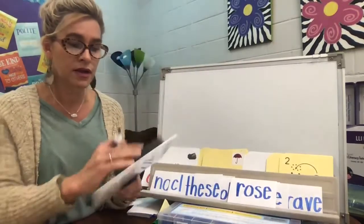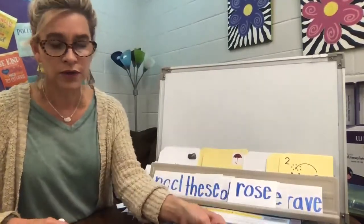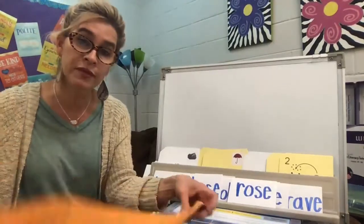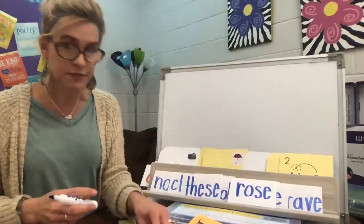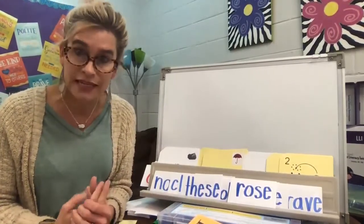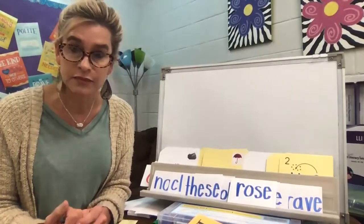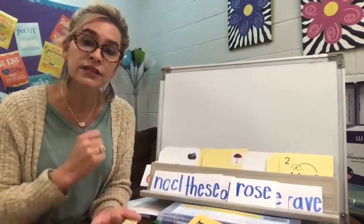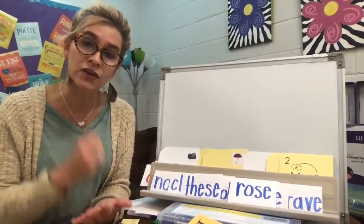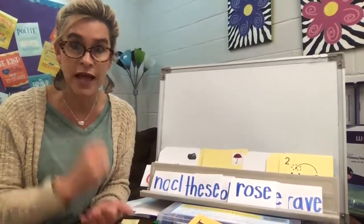All right, let's write our sentences — and then I'll do another video for our sight words, or red words. The first sentence: I'll say it a few times and you're going to pound it with me. I like to smile at Pete. I like to smile at Pete. I like to smile at Pete.